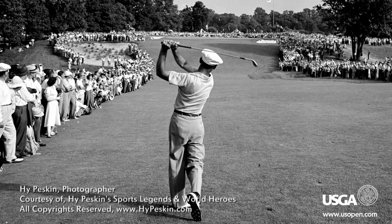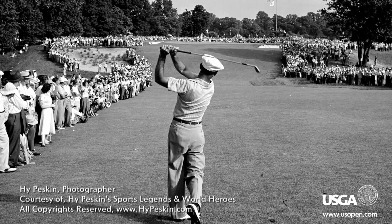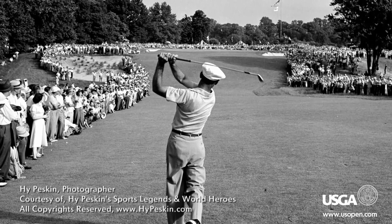For those that don't know, one of the most famous golf photos of all time was taken about 500 yards from here, in the middle of the 18th fairway, of Ben Hogan. A lot of great moments have been documented by our photographers throughout history.